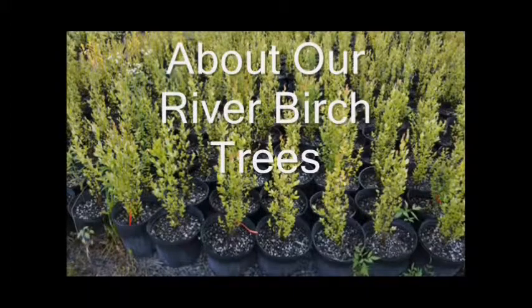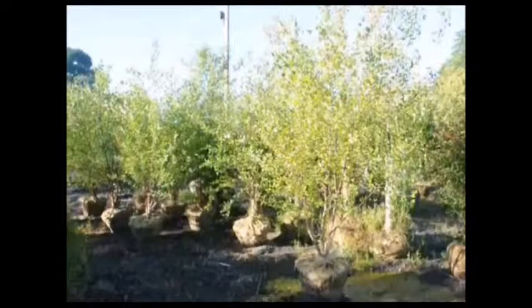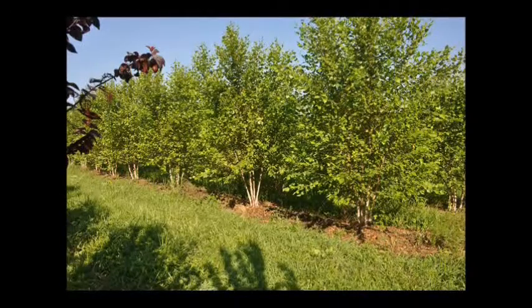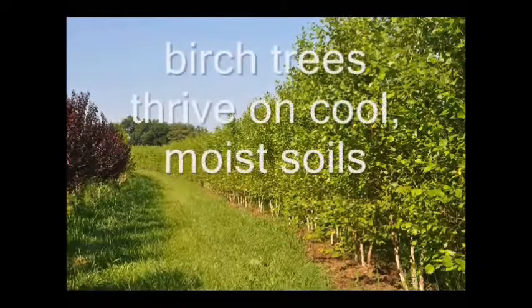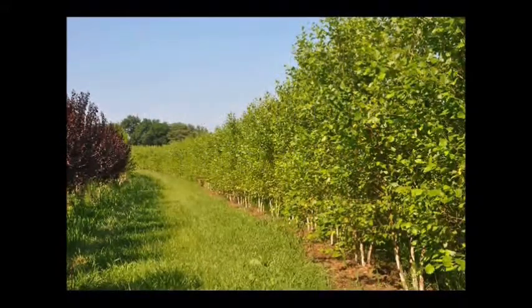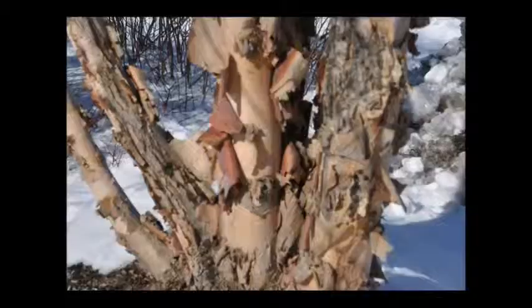We have many different types of river birch at Highland Hill Farm. We sell river birch in many different kinds and many different sizes to meet whatever you may need. River birches that we sell include the straight species river birch, the heritage river birch, and the Dura Heat river birch.